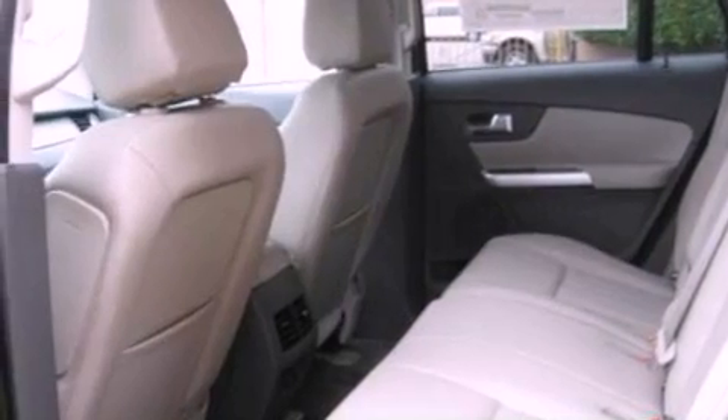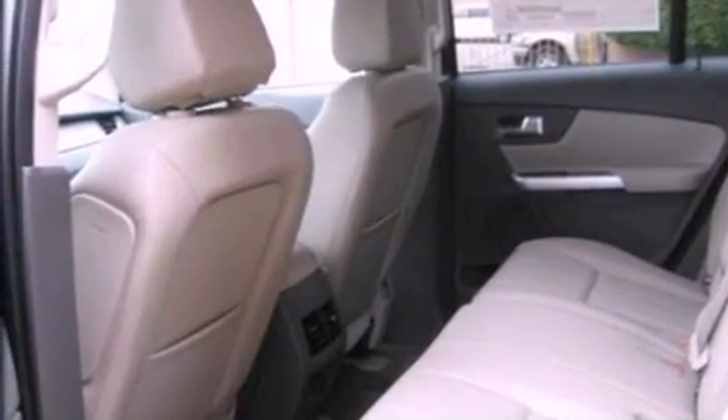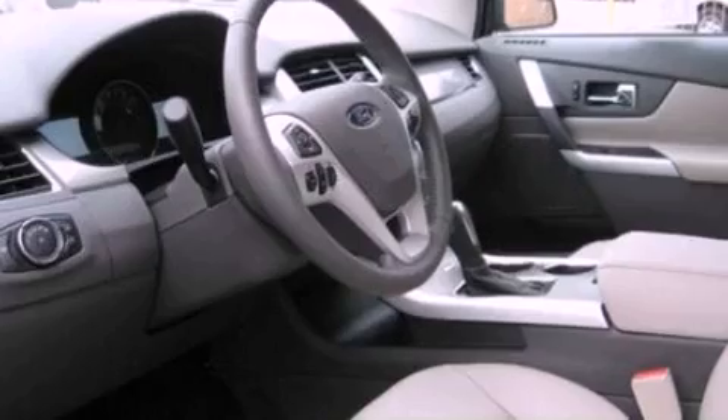Additional features include a four-wheel independent suspension, a passenger side vanity mirror, dusk-sensing headlights, a split folding rear seat, and a rear spoiler.